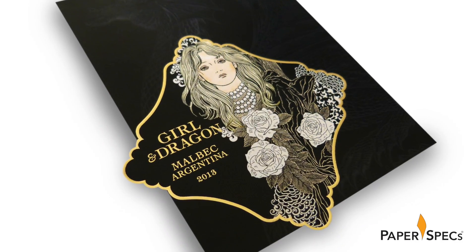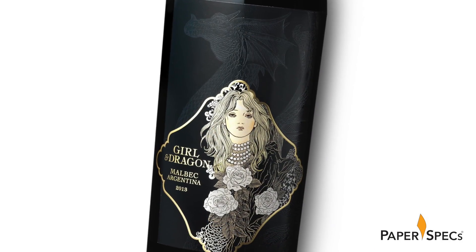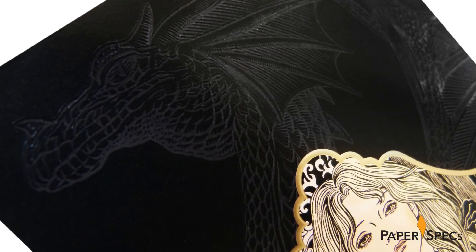While the base of the label is printed flexo in four color, my favorite part of the design is the dragon that is subtly rendered in the background. Stamped with clear foil, it really adds dimension and drama — and actually texture if you just touch the label.